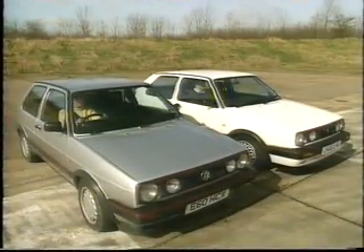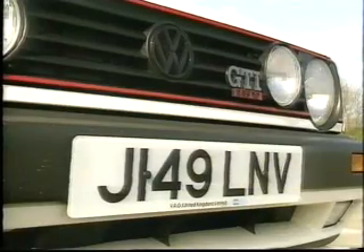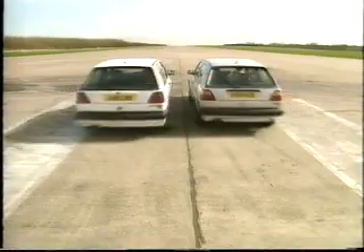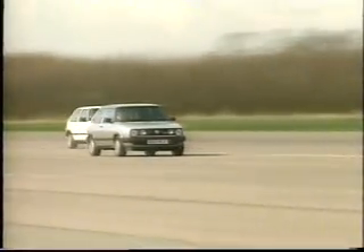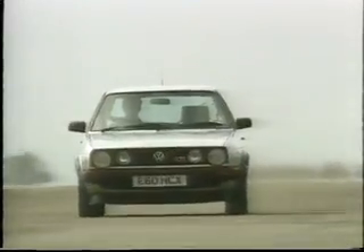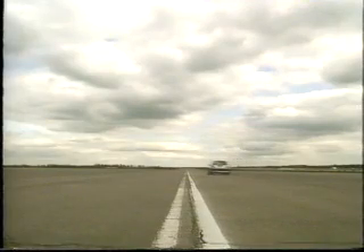Take these two 16-valve Golf GTIs. One's an '87 E-reg with 60,000 up, the other a few months old with just a handful of miles on the clock. Put them on the Bruntingthorpe test track safely away from the public roads, bury the throttles and watch the difference. Some cars grow old disgracefully but the GTI loosens up in its middle age and just gets better and better. For all its miles the older car goes like a banshee, and at the end of the two-mile straight there's a clear six-car lead for the silver machine.